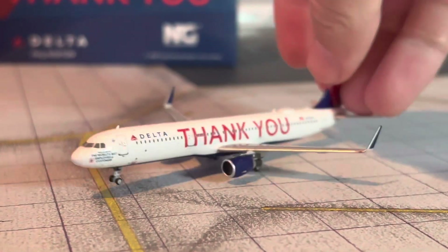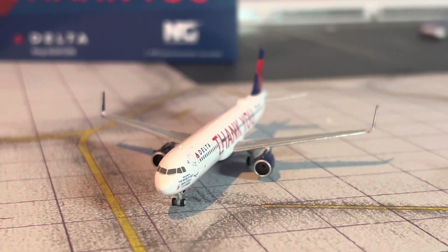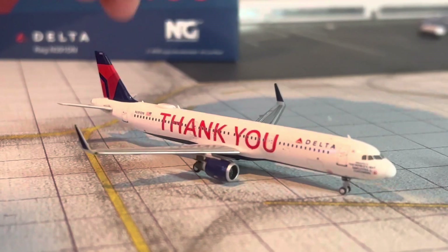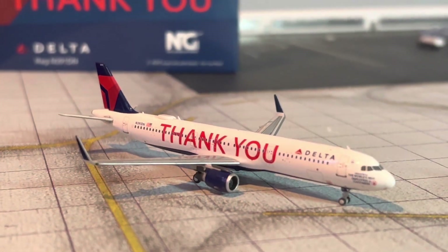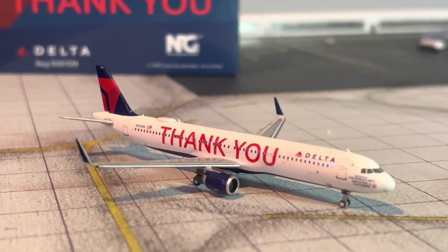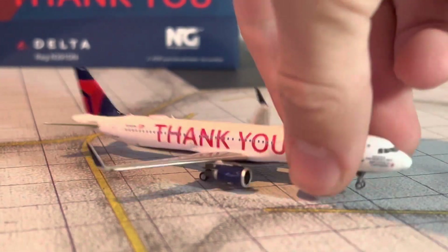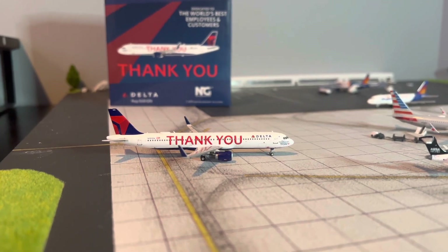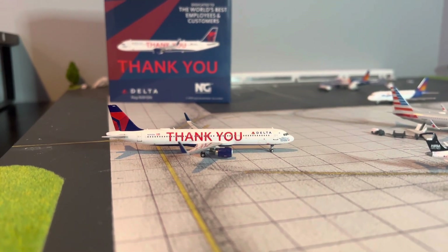We'll get a look from the front here. This is looking beautiful. I absolutely love this model. I almost bought the Gemini one and I'm so glad I didn't, because I'm sure this NG one is just superior. Definitely glad I got this model. I would definitely recommend getting it before it's gone if you haven't already. Solid model by NG Models.